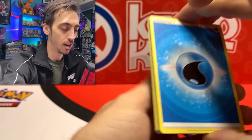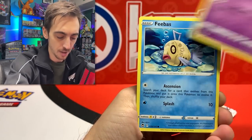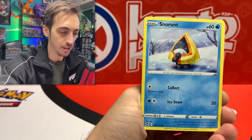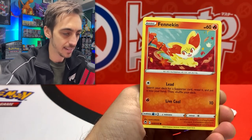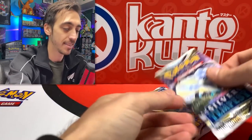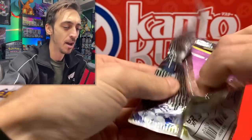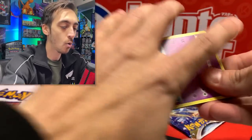I probably just jinxed myself by saying how much I love these three-packs, but even one good pull makes it worth it. I wonder if Scarlet and Violet is going to change it up - do you think it'll go back to three from the back or keep doing four? We got Sandile, Finnekin, Zubat for the reverse, and Zygarde for the rare. Nothing in that first one.